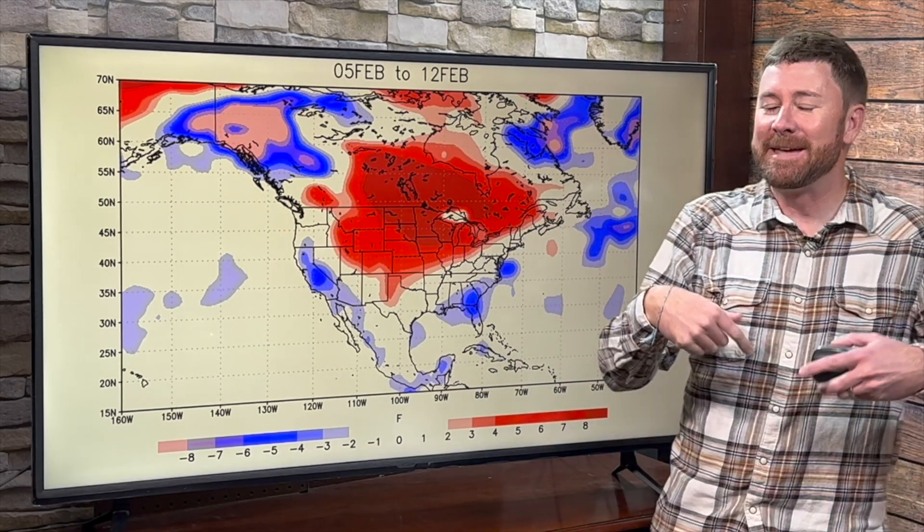Looking at the outlook beyond this next system, let's go to days later — the 5th of February through the 12th. Following that system, if it doesn't have the cold air with it initially, can it grab any? Not really. The temperature outlook is warmer than average for the northern plains into the central plains. That system really doesn't have a tap of cold. It'll be colder than normal for California due to the precipitation, and the southeastern U.S., but substantial cold coming through with this one is not likely at this time.